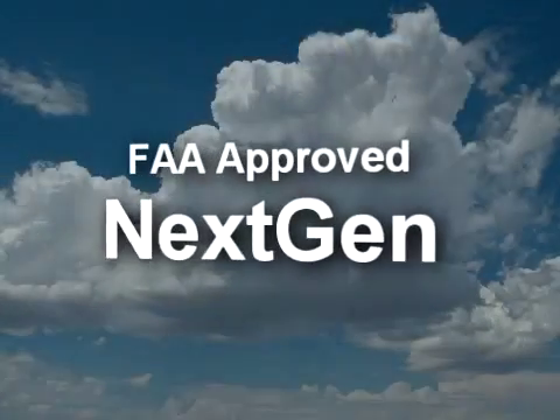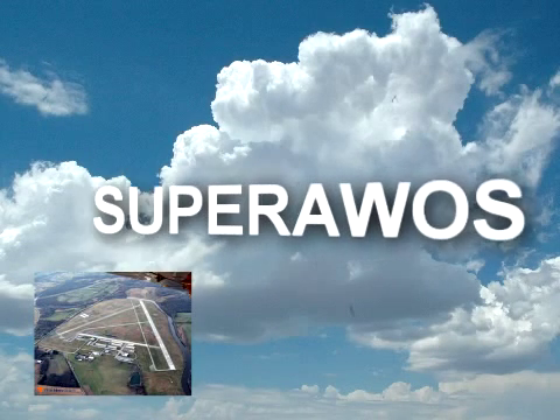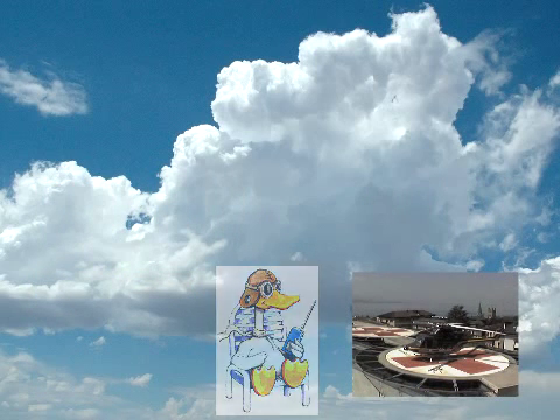There's an exciting FAA-approved, next-gen AWOS system installed at over 70 airports and heliports across the United States. It's called Super AWOS. Super AWOS does a lot more than your traditional AWOS, so let me take a moment to show off some of its unique features.